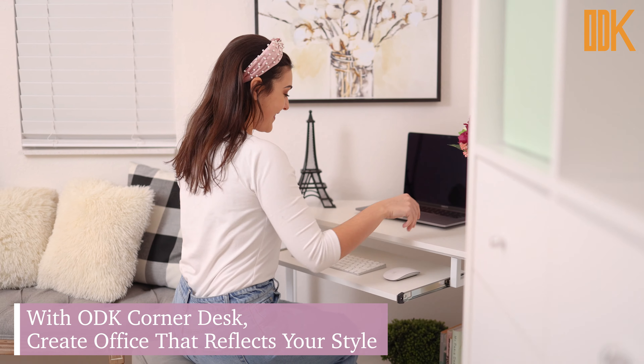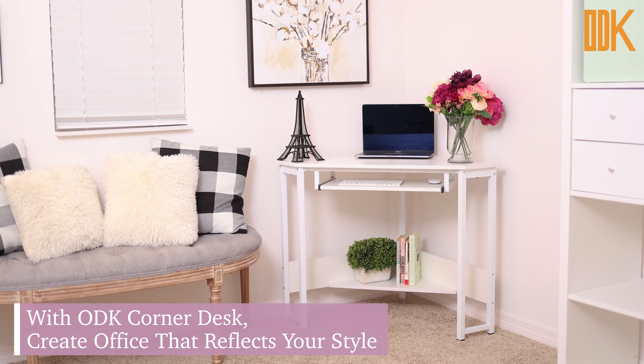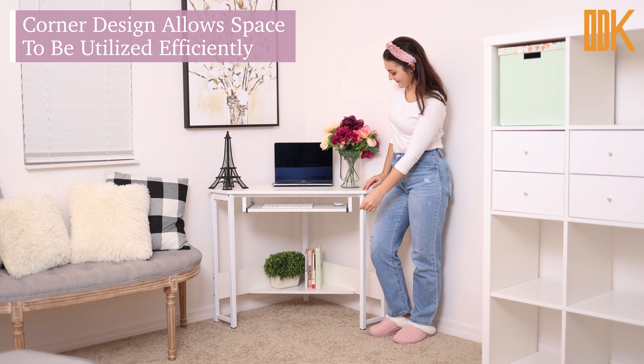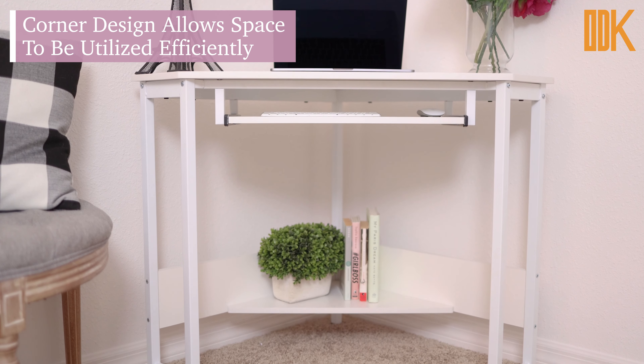Your home office is the space where you create, so create a space that reflects your style with the ODK Corner Desk. This small desk comes in multiple different colors and features a compact corner shape so you can utilize space in the best way.